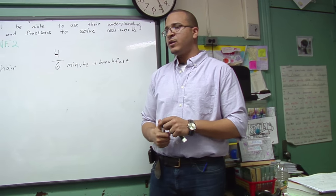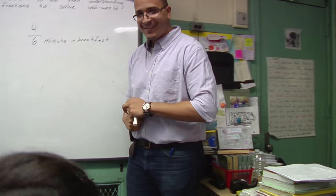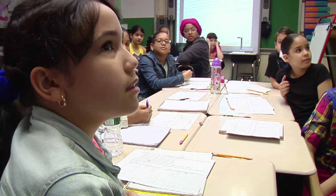What takes longer and how do you know? Emily, you got put on the spot. What takes longer and how do you know? I think it's maybe four-sixths because if one half of a minute equals 30 minutes, probably... Rephrase what you're thinking.